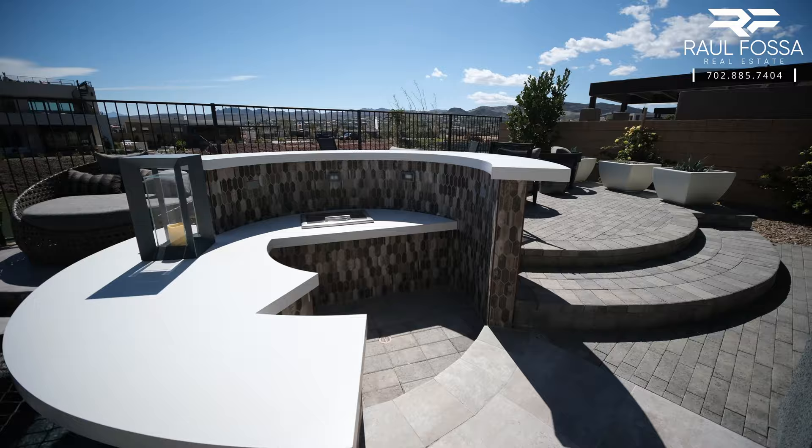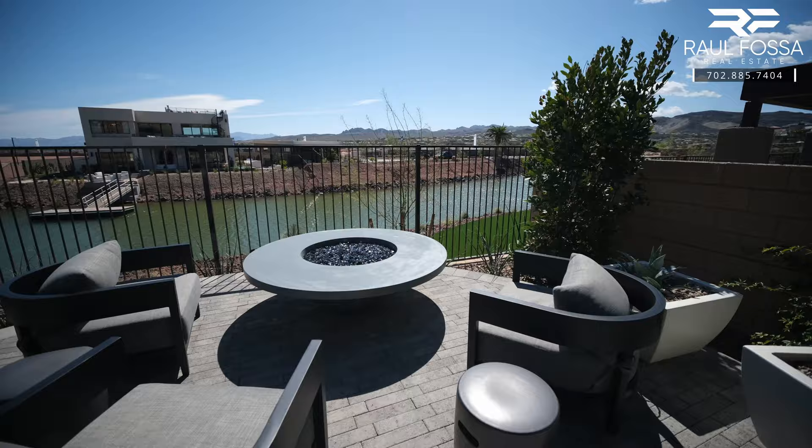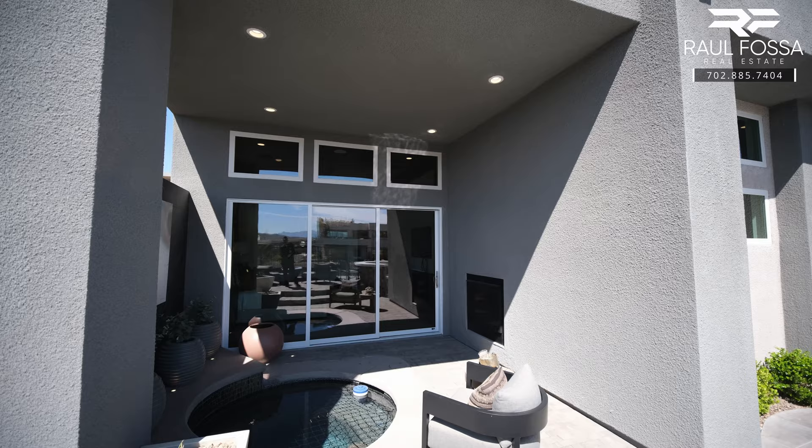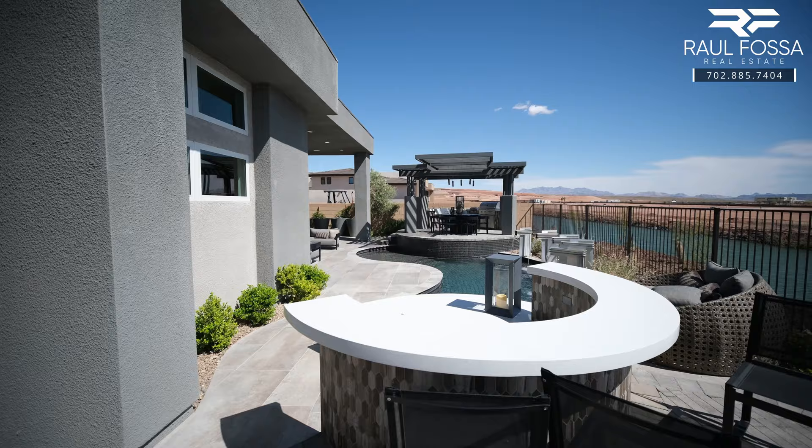This home also gives you the option to install a skydeck. The skydeck is not included in the base price and will cost roughly an extra $65,000. The home next to this model has a skydeck — that floor plan is called the Da Vinci. You can find that video right here on my channel; the link will be in the description. I highly recommend you watch that tour.